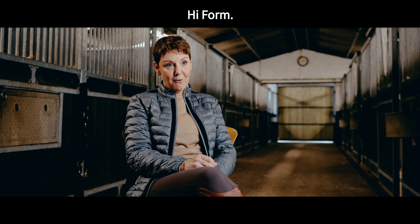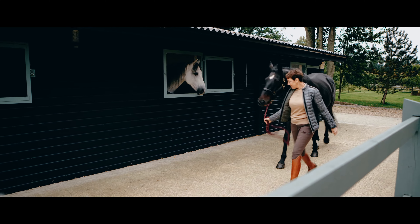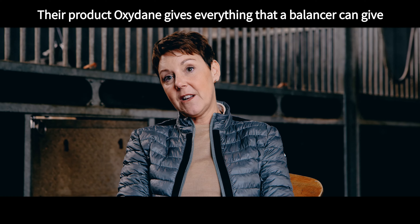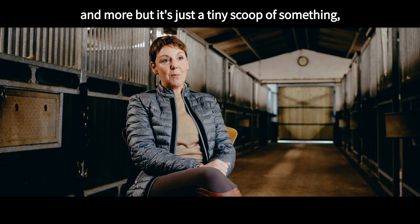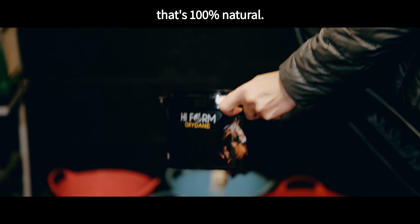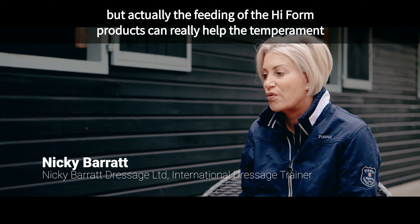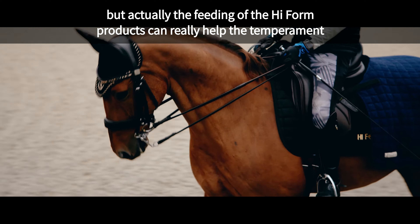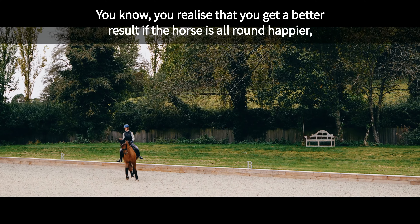That's where I discovered High Form. Their product Oxidane gives everything that a balancer can give and more, but it's just a tiny scoop of something that's 100% natural. For me I'm always looking at what they look like, but actually the High Form products can really help the temperament and makes my job easier.